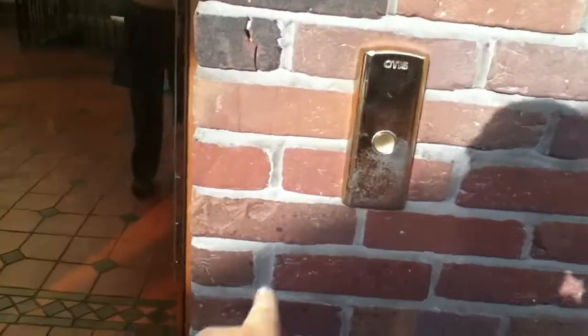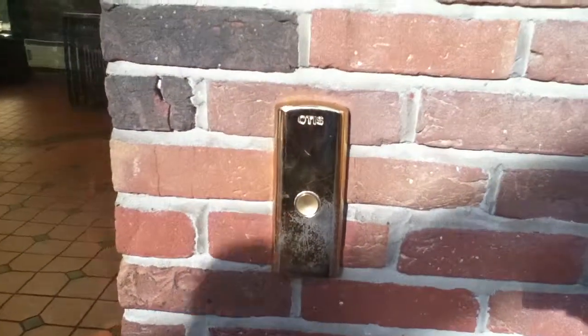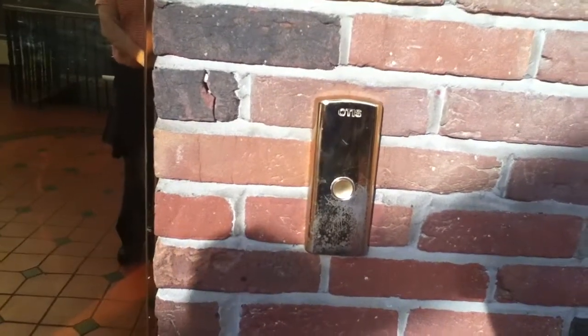This is the elevator at the Lisburn Square, Lisburn City. It's an Otis 2000H, all this hydraulic.